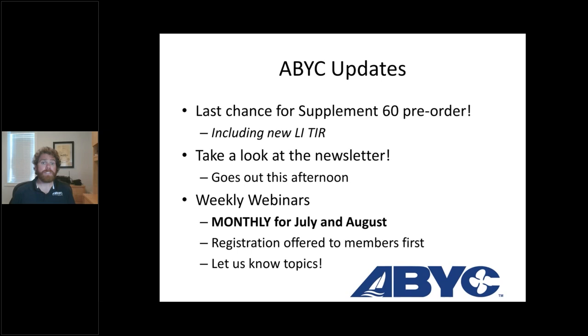A couple of housekeeping items before I turn it over to Dylan. A couple of dates on our end: next week on the 27th is the last chance to purchase the Supplement 60 pre-order. So if you want to get the new standard book, it's the last chance to pre-order it. Some really good stuff is republished — we have a new lithium-ion technical information report in there. So keep a lookout for that.